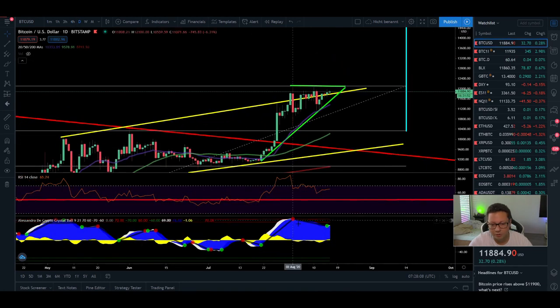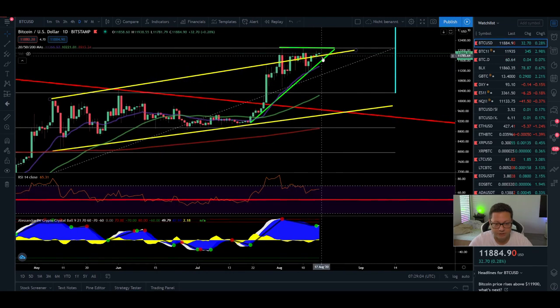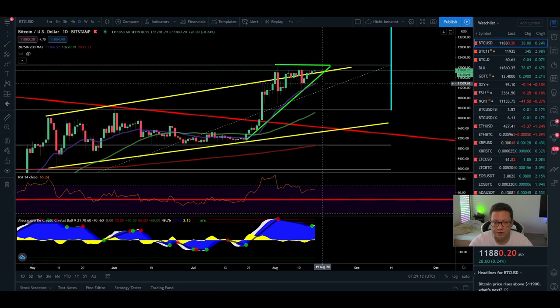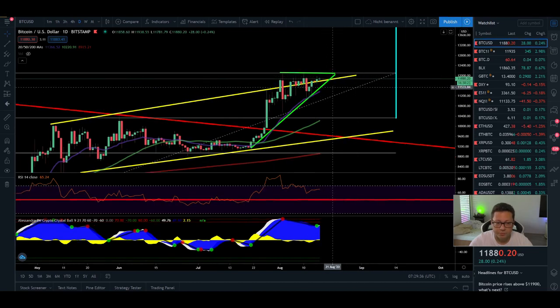Now let's look at the daily time frame. You can see we're quite toppy here — the RSI is still closer to overbought. The good thing is that we now have the 20 daily moving average acting as support, currently at $11,360. Even if we have a little correction down to this moving average, we should maintain support and bounce from it. Only if we start creating daily closes below this moving average would I expect a huge correction, potentially down towards the 200 moving average, which is currently at $9,000. That said, currently we are not far away from all these moving averages, so we're not in extreme conditions — this looks like just another accumulation phase preparing for the next move up.